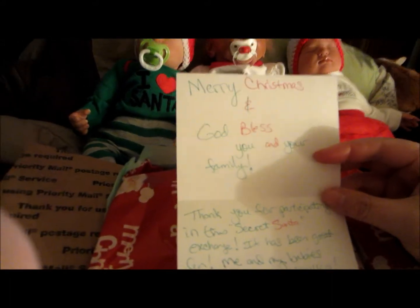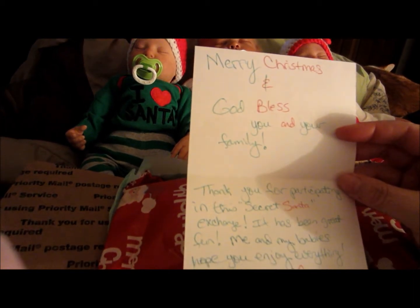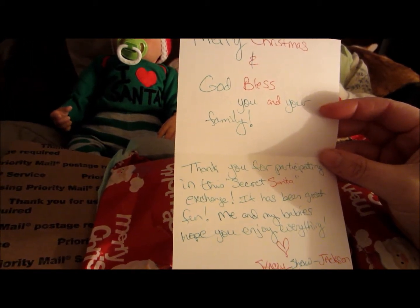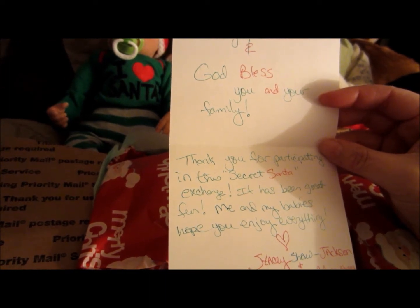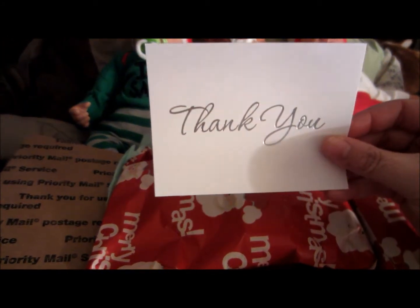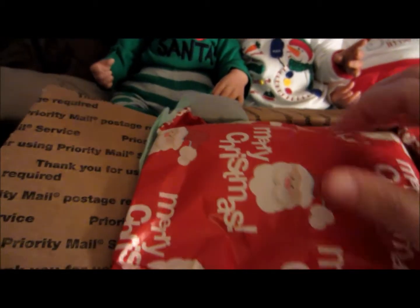Here are the babies and this is my second secret santa box. Inside it says 'Merry Christmas and God bless you and your family, thank you for participating in the secret santa exchange, it has been great fun. Me and my babies hope you enjoy everything. Stacy Shaw, Jackson, and Princess Palace Nursery' - so I'm assuming that's her nursery name. I'm going to add this to my wall as well, even though it's not a Christmas card.